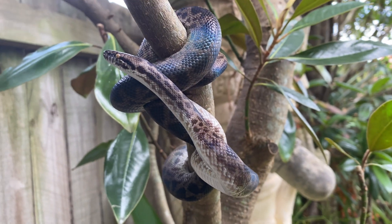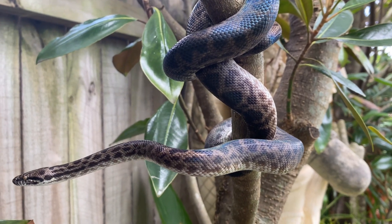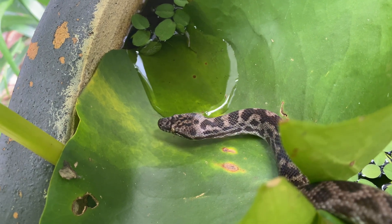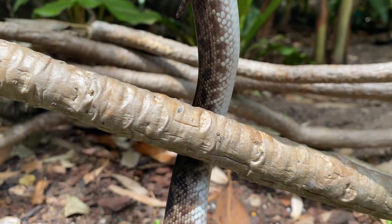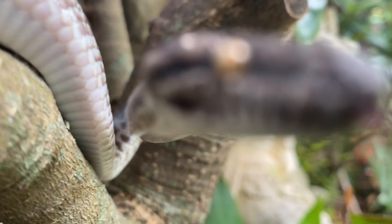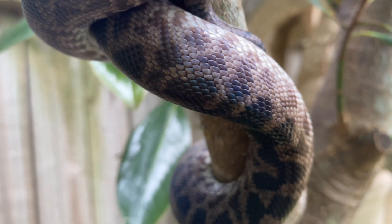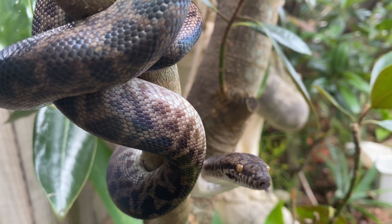One thing I absolutely love about pythons is the way they take care of their eggs. All pythons are oviparous, meaning they lay eggs that hatch outside of the mother's body, much like a bird. What I find absolutely fascinating is that some species of python will coil around their eggs to protect them and physically shiver to keep them warm — this shivering is known as thermogenesis. Spotted pythons are one such species. The mother stays with her eggs for an incubation period of well over two months, effectively starving herself. Once they hatch, the babies all leave the nest together before going their separate ways.